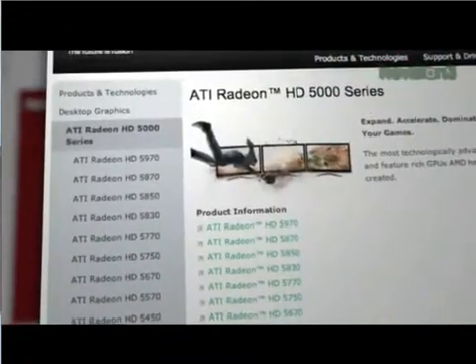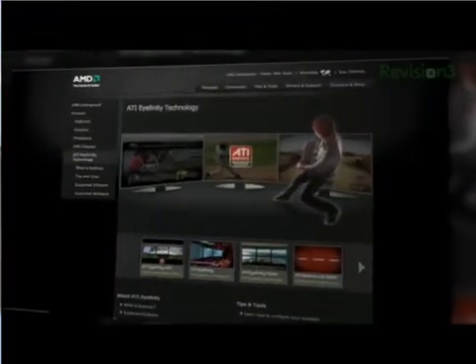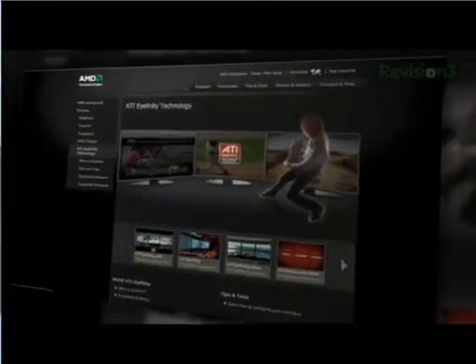When ATI launched its Radeon HD 5000 series of video cards, it also marked the release of ATI's new iFinity technology. Here to give us the inside scoop on what the iFinity technology is all about is Maximum PC and anandtech.com writer, Lloyd Case.